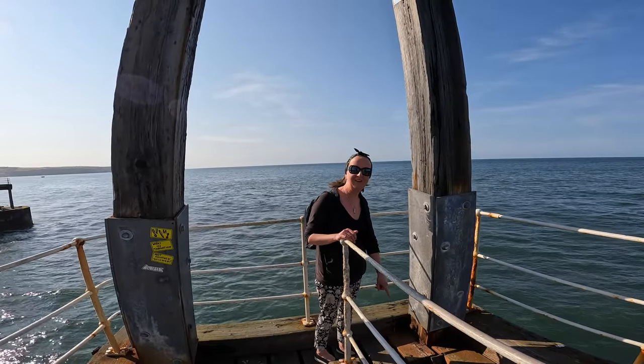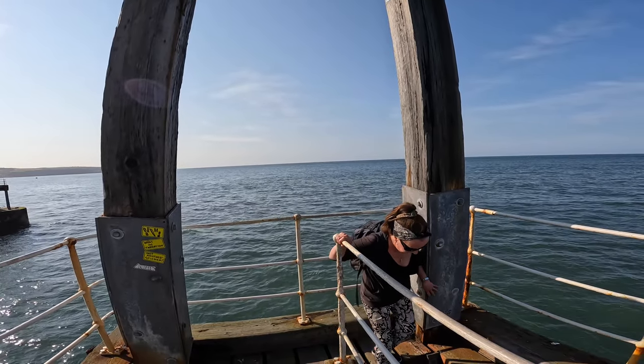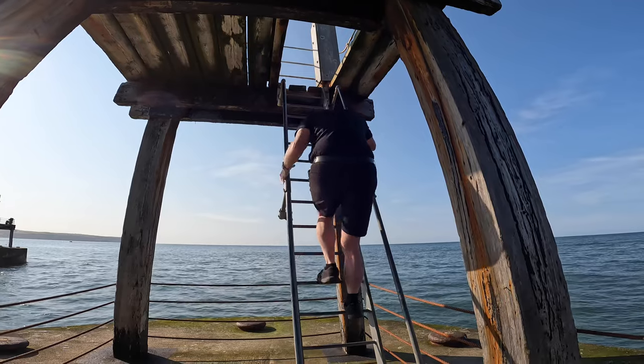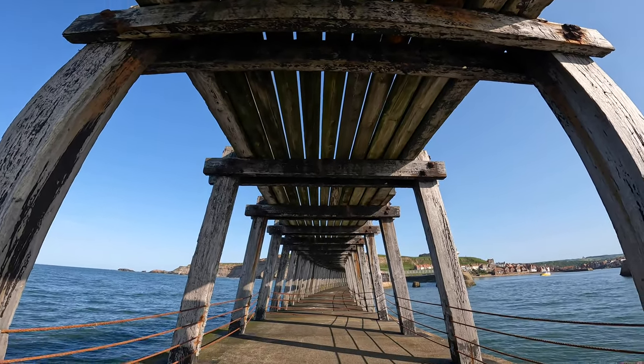There's a ladder here — shall we go down it? Look at that — we're under the pier. It's actually quite nice down here.